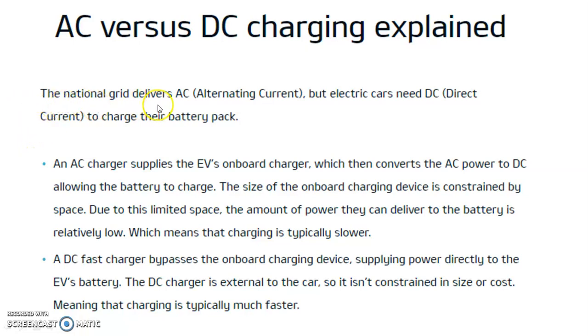The national grid delivers AC or alternating current, but an electric car needs DC current to charge its battery pack. An AC charger supplies the electric vehicle's on-board charger, which then converts the AC power to DC, allowing the battery to charge. The size of the on-board charging device is constrained by available space, so the power it can deliver is relatively low, meaning charging is typically slower.